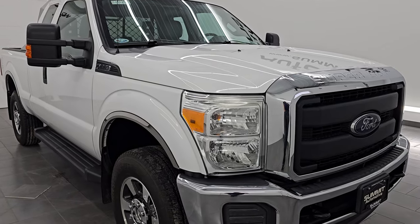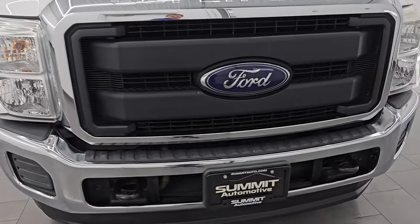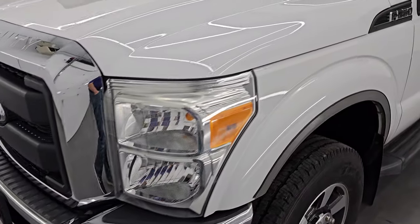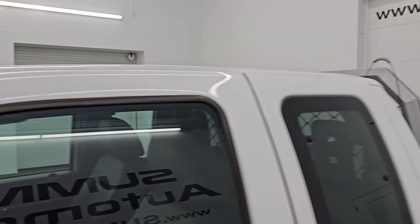This is a clean title, two-owner, clean Carfax out of California. I am going to go all the way around in this video — inside, underneath, start it up, take a look under the hood — show you all the options and give you the most accurate representation that I can of this vehicle.